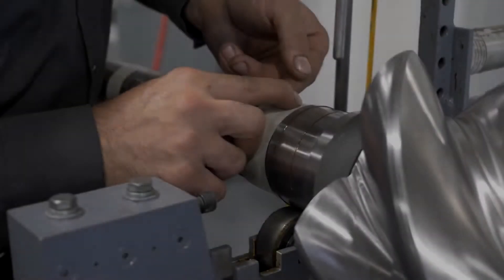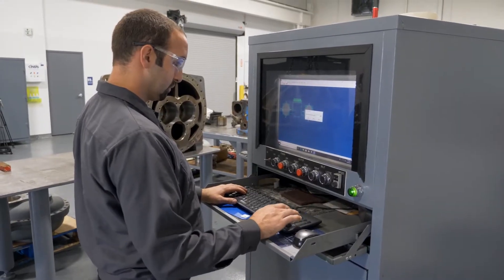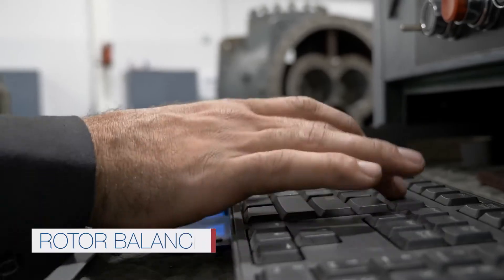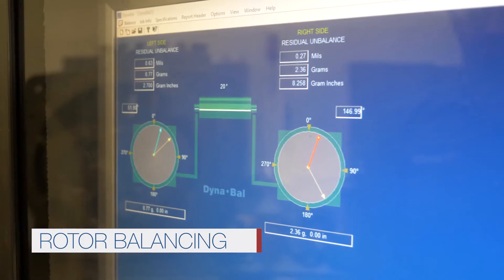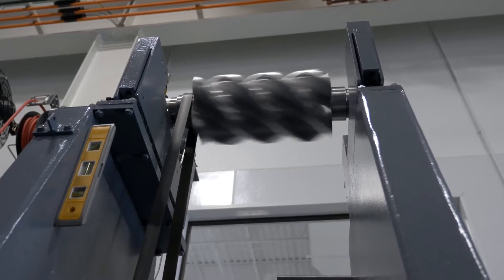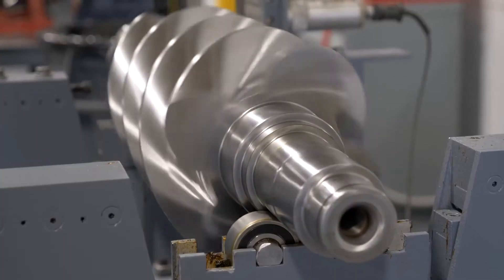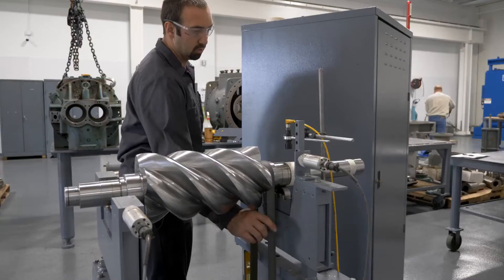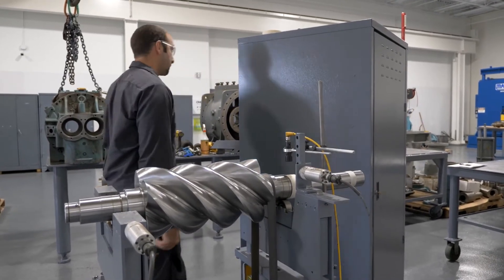The next step truly sets Stellar's compressor service apart. Our team balances every single set of rotors, regardless if they were damaged or not. We conduct precision level balancing, fine-tuning rotors to an even higher standard than the manufacturer's out-of-the-box calibration. In fact, many of our customers say it's the smoothest their compressor has ever run. This is an attention to detail you won't find anywhere else.